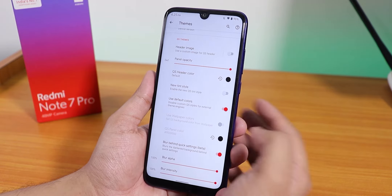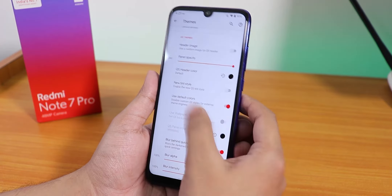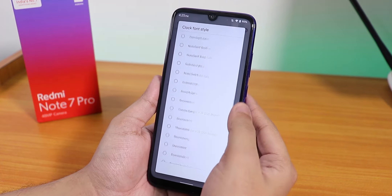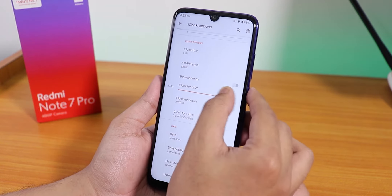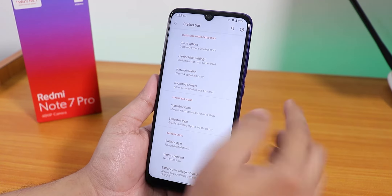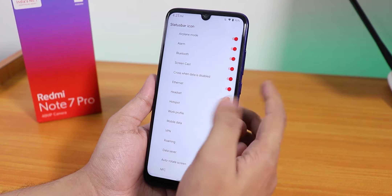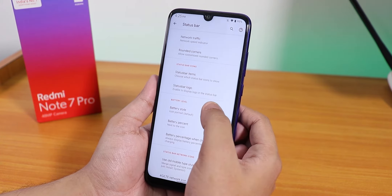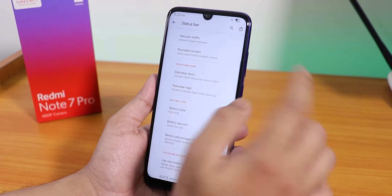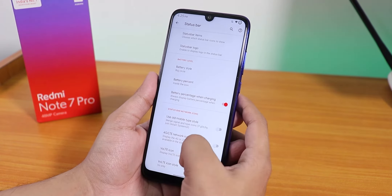In terms of icon shapes we have square, teardrop, square circle, cylinder, and rounded rectangle. Status bar icon options let you choose rounded, filled, or circular. There's a custom header image option and blur behind the quick settings panel. In the status bar clock customization you can change the font — I've been using Slate for OnePlus — and increase font size. There's also date, AM/PM, carrier label, network traffic, and rounded corners options. For battery style there are many options including a big circle with the percentage inside the icon.